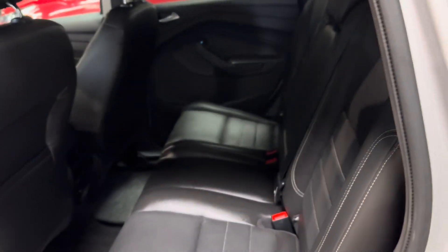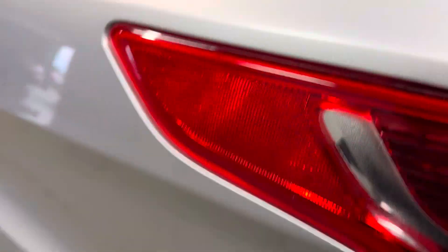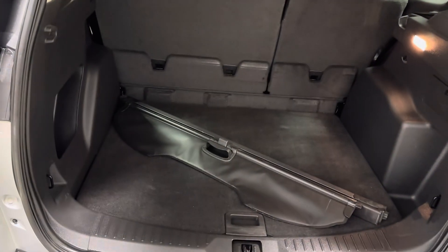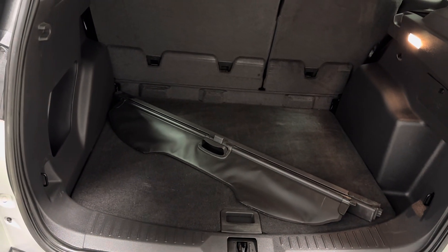Give me a look at the back — excellent amount of space back here. And then a great amount of trunk space with your cargo cover to cover all your belongings.